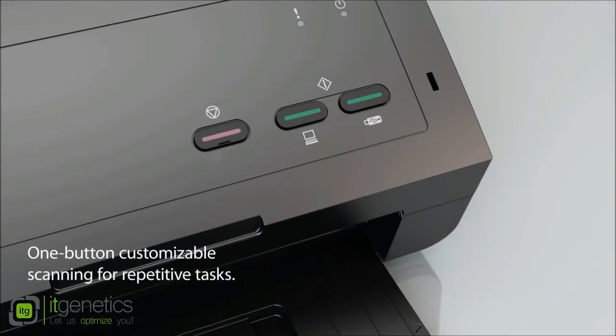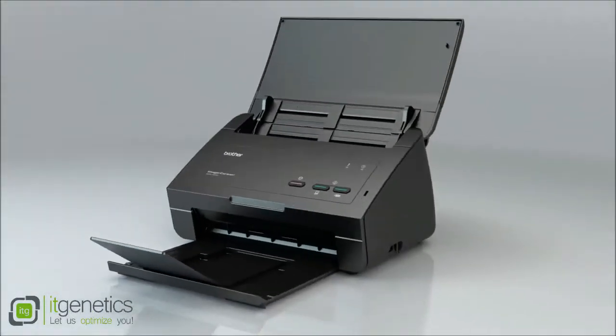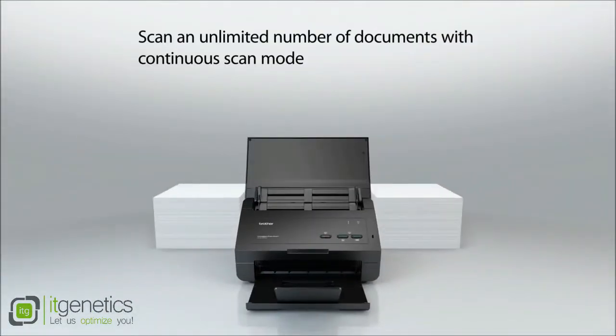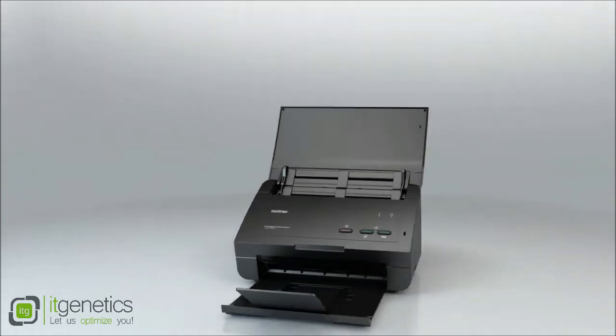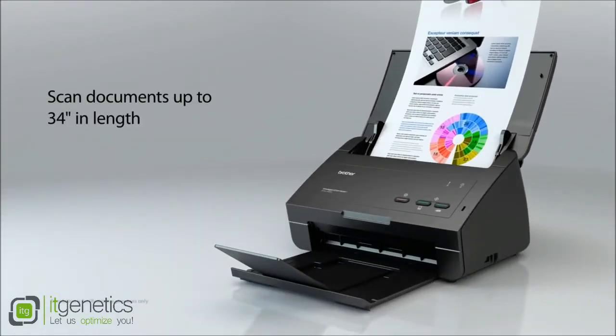Programmable one-button customizable scanning for repetitive tasks. Scan an unlimited number of documents with continuous scan mode. Scan documents up to 34 inches in length.